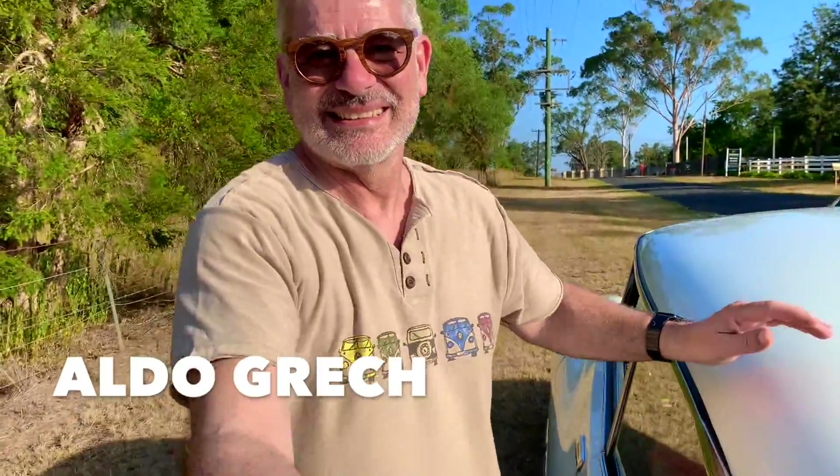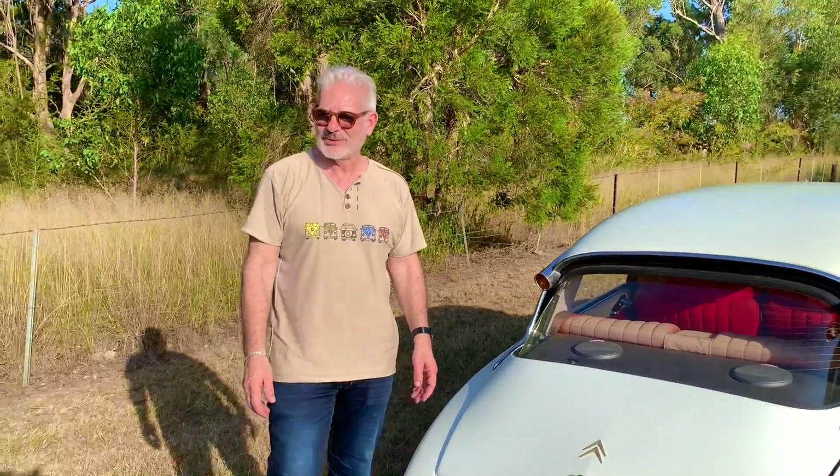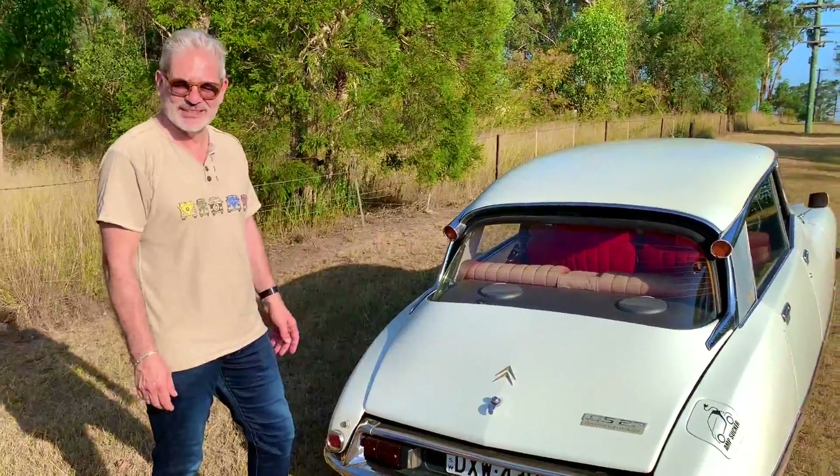We gotta tell a little bit about this car. It used to be an Injection 2.3 Litre, now it's not anymore. It's electric. There's a motor in there and lots of batteries now.